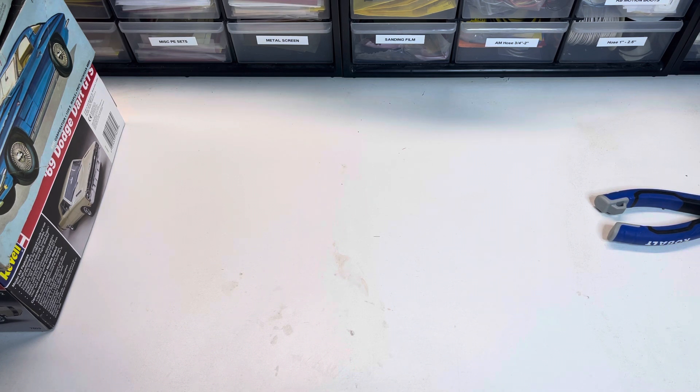Now I can overthink this and say, in the event of a zombie apocalypse, what am I going to do with five model kits? Am I really going to grab five model kits, or am I going to grab something else — like my dogs or my wife? But I'll play along. Let's jump in.